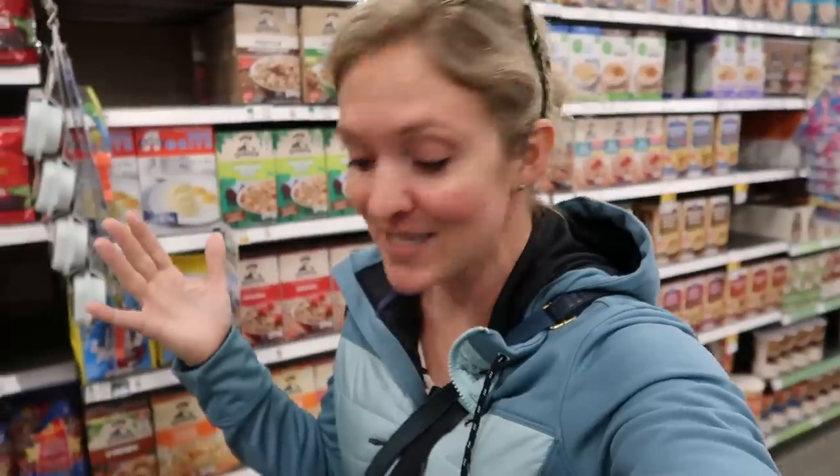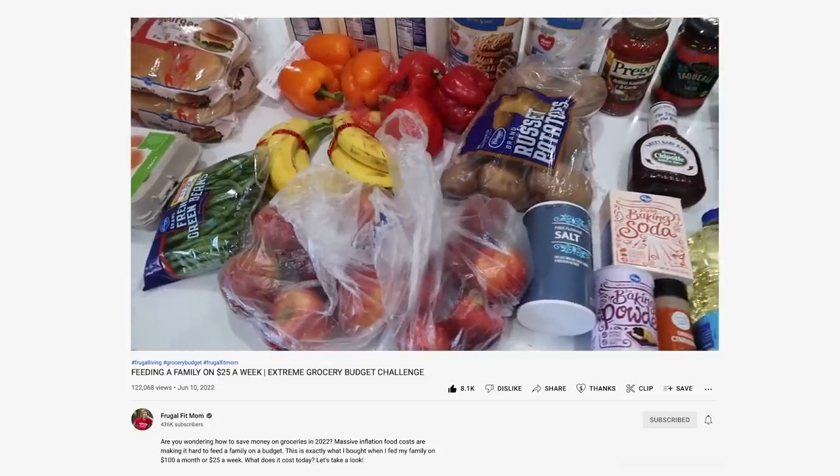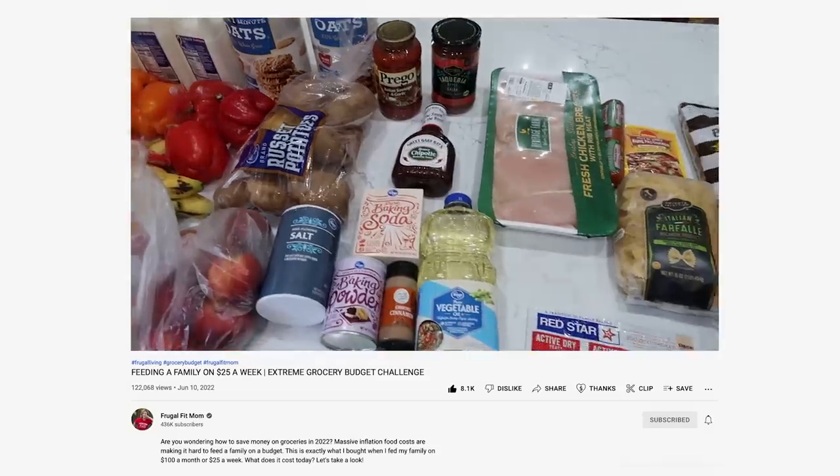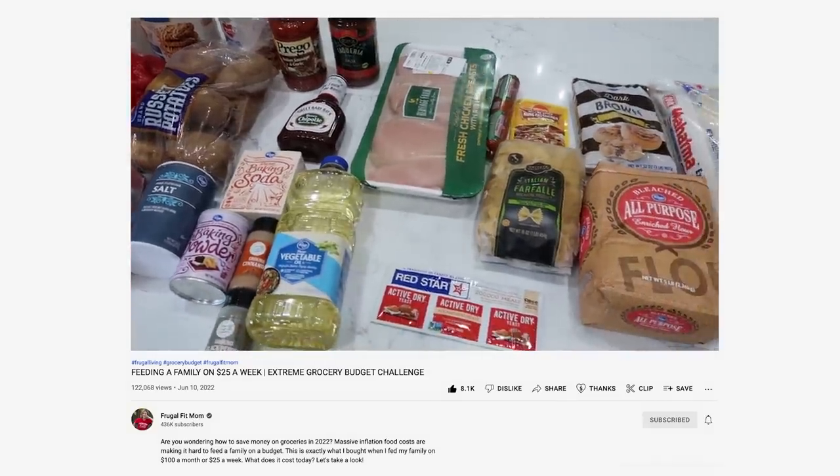Obviously, you're not going to find boneless, skinless chicken breasts for 99 cents a pound anymore. You're not going to find ground beef for 99 cents a pound anymore, so it will cost more now. However, I showed you last week a grocery haul of $69 and an entire meal plan, including stock-ups for the whole month. If you haven't seen that video, go check it out down below.